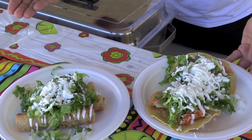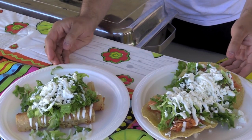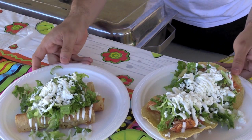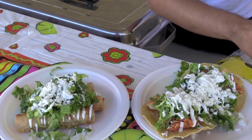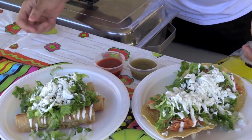Authentic Mexican tacos are a crispy corn tortilla. It's spicy and you can always put the spice on the side, and all our food is gluten free. These are tacos dorados and these are chicken tostadas, and both are with sour cream, feta cheese, lettuce and your choice of salsa — chipotle salsa or tomatillo salsa.